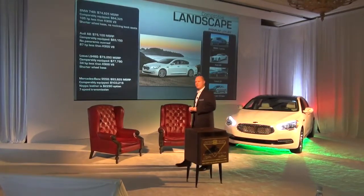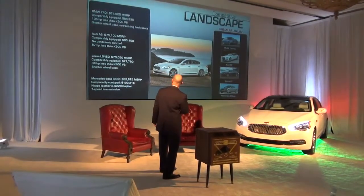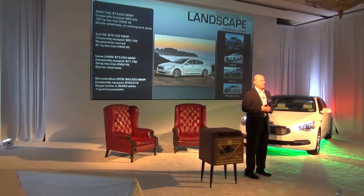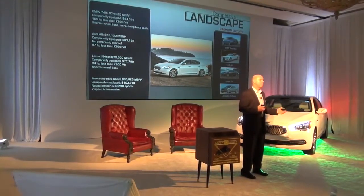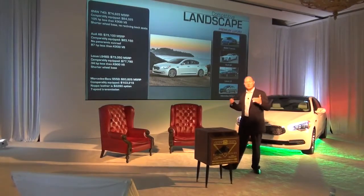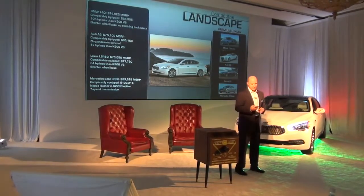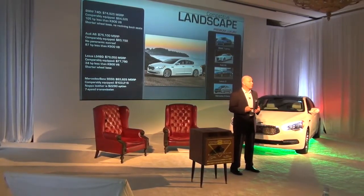Just to put some numbers to it — if you look at a facing BMW model, for instance, a BMW 740i — this is the short wheelbase 7 Series — it starts off at about $75,000. A comparably equipped 740i at the same equipment level as a K900 still falls short: there's 105 less horsepower, a shorter wheelbase, and it doesn't have any of the rear seat features or packaging. And it's a similar story with Audi, Lexus, and Mercedes. That's really where we see that opportunity.